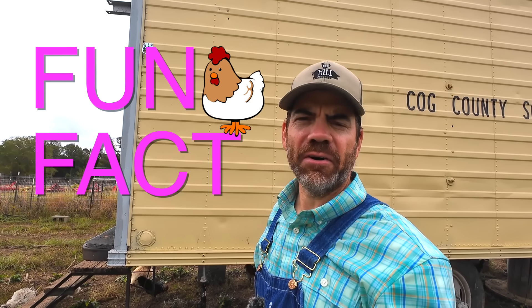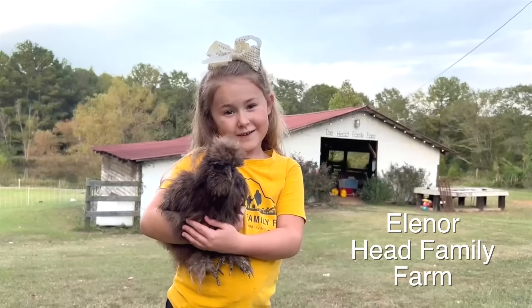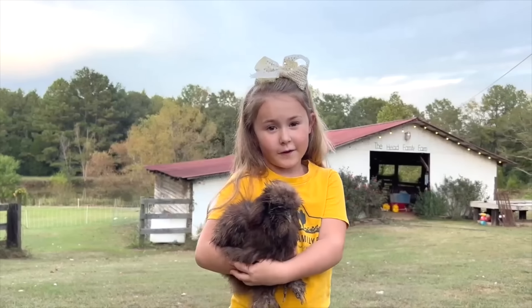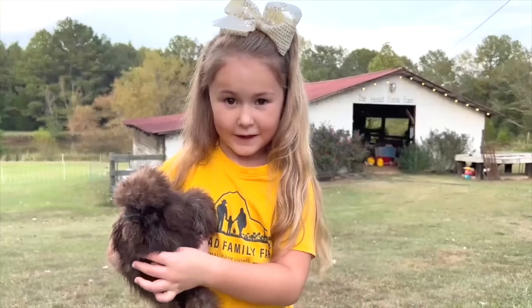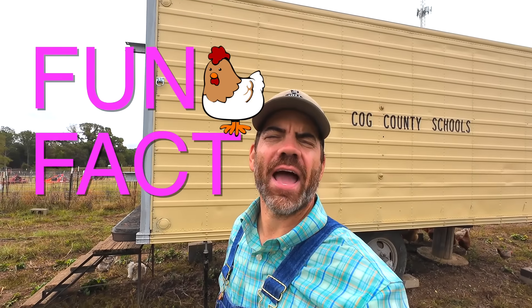Our big buddy Eleanor over there at Head Family Farm has a fun fact about chickens! Hi, my name is Eleanor and I live at Head Family Farm. This is my silky chicken Bonbon. Silky chickens are a special breed of chickens — their feathers look like hair because their feathers don't have barbs on them. Silky chickens also have a crest and a beard, and they're my favorite kind because they're so sweet. That is wonderful Eleanor, thank you so much for that awesome fun fact!